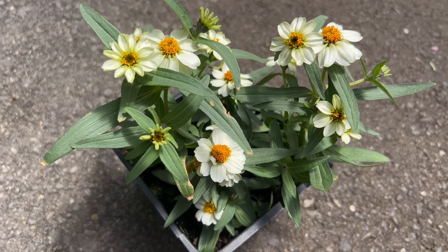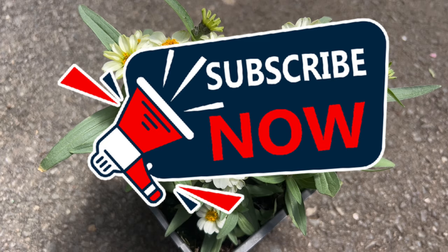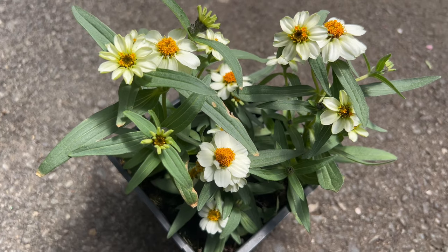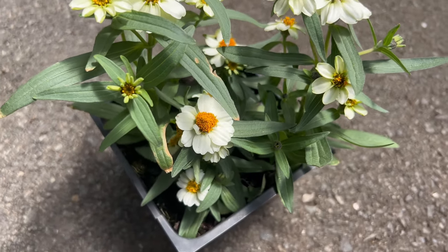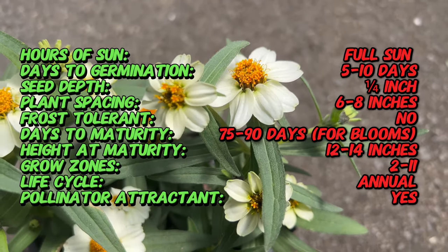Hey flower fans, welcome back to Terra Mater Gardens and welcome to the dazzling world of zinnias — specifically the Zinnia Star White, a summertime favorite known for its simple elegance. Zinnias are native to hot, dry regions of Mexico and the southern United States. They've been cultivated for centuries by indigenous cultures, used not only for their beauty but also for their symbolic meaning.